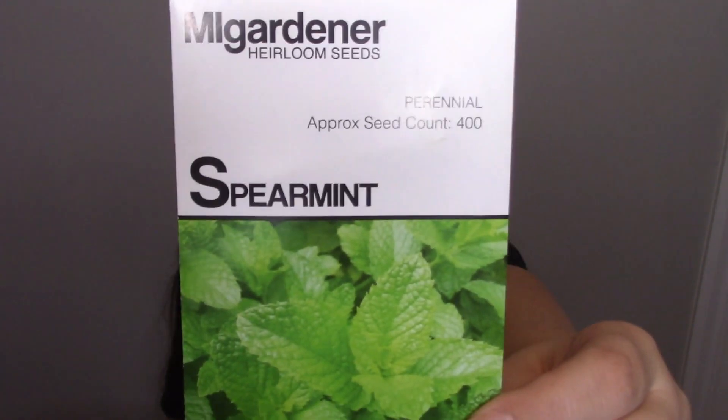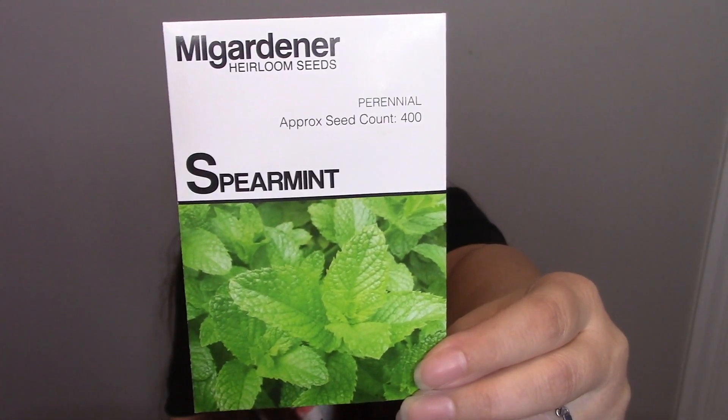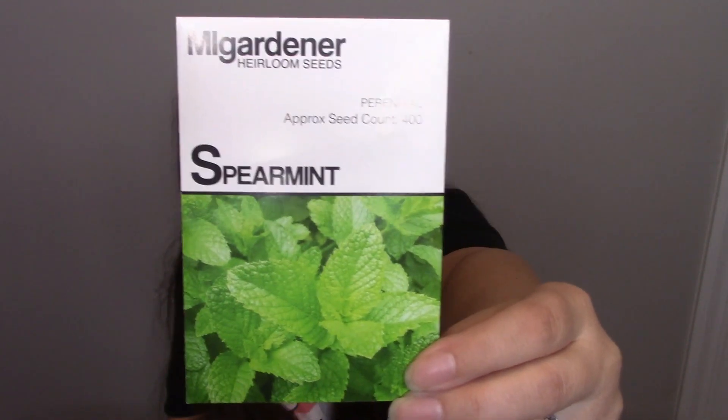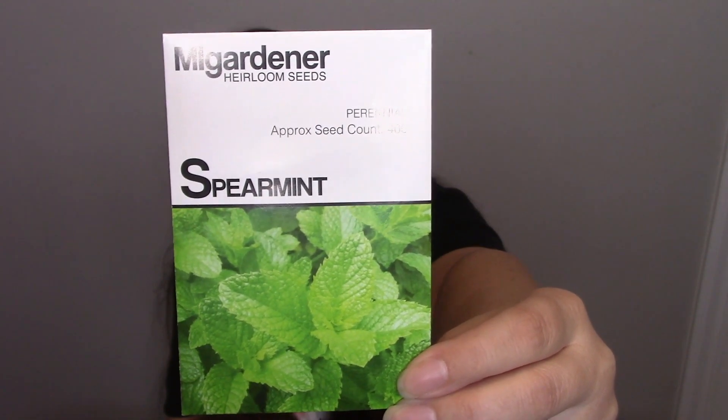Another member of the mint family is spearmint. I've mainly used spearmint in gum but not medicinally. It helps to balance hormones, blood pressure, blood sugar, and digestive issues — same as the other mints. Again, you don't want to take it if you have current acid reflux or heartburn.